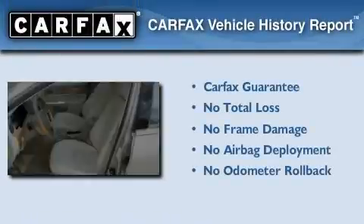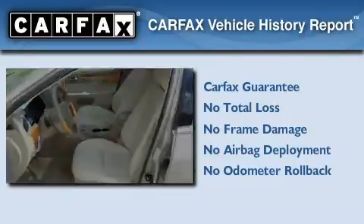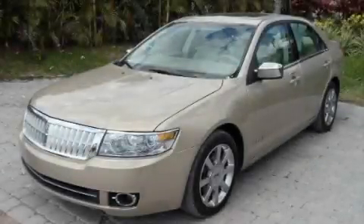Not to mention that this Lincoln qualifies for the Carfax buy-back guarantee. Call now to find out how you can own this breathtaking vehicle.